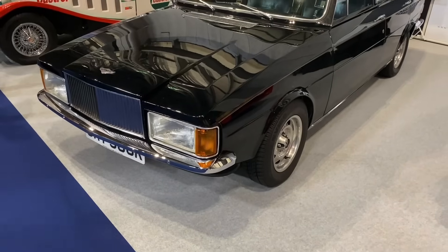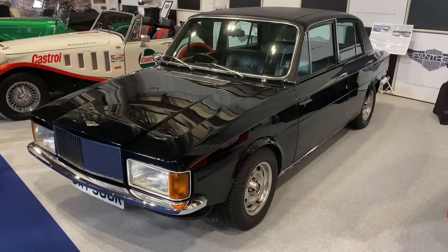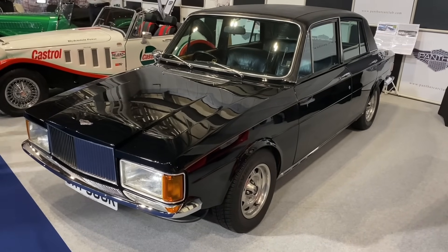Just 18 built and six left, and at the time it was twice the price of a Jaguar XJ 5.3 litre. Do you know what it is yet? Stay watching to find out.